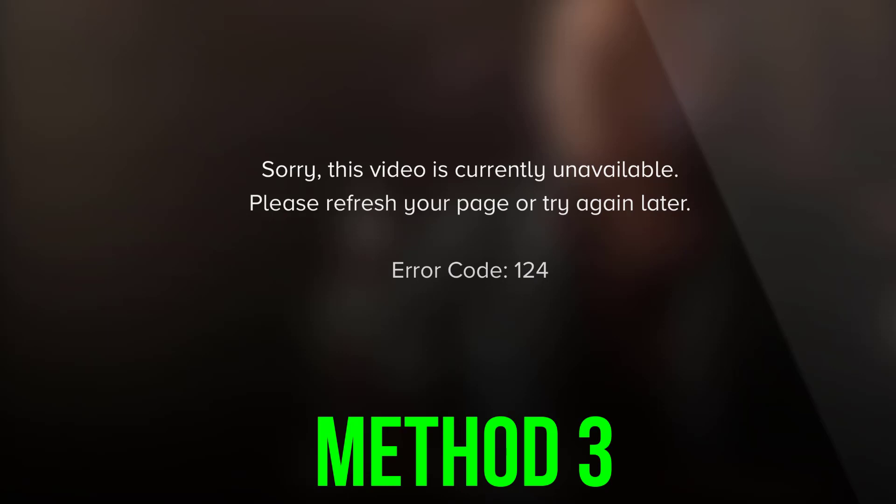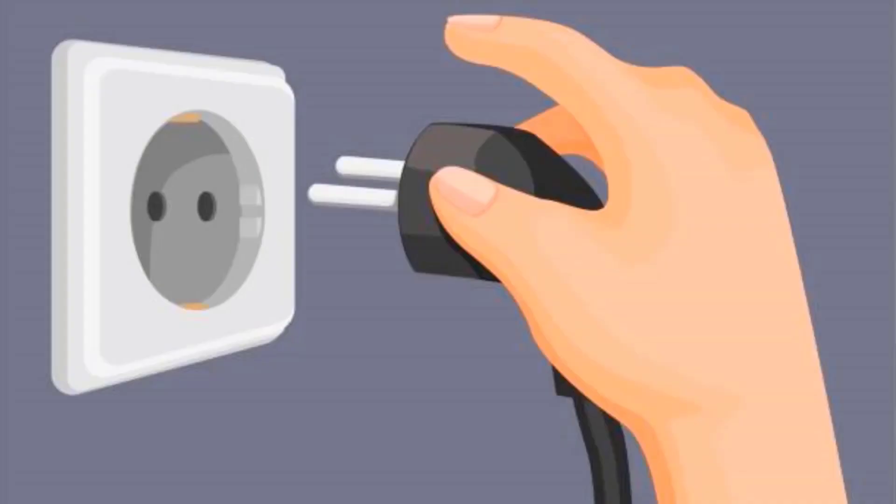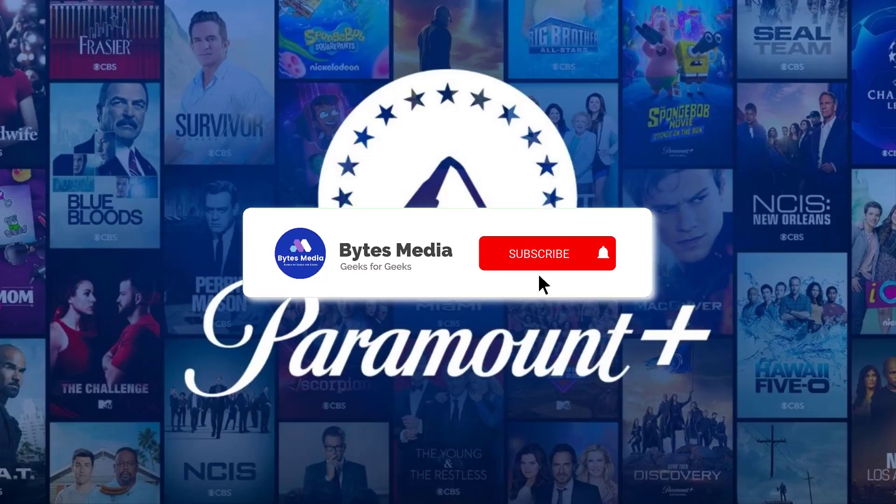If you still encounter the issue, then you need to perform a cold restart of your system and your networking equipment like router, extenders, etc. Unplug all these devices from their respective power sources and wait for five minutes, then plug back the power cables and turn on your system as well as your networking equipment.